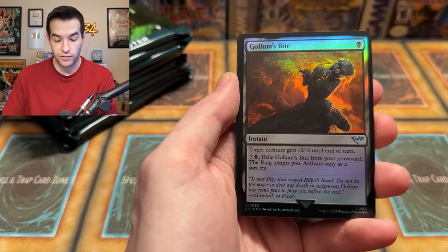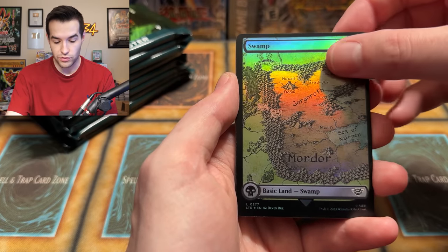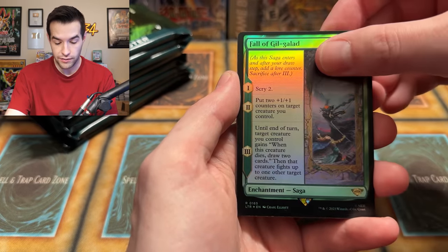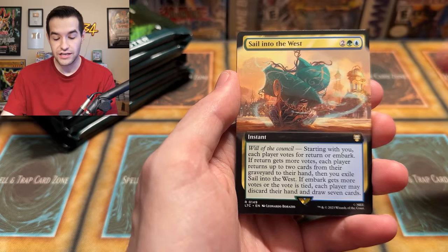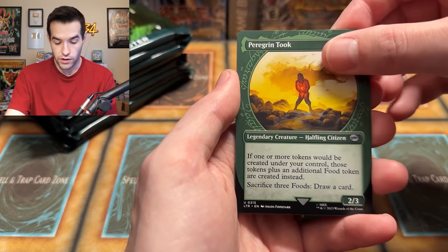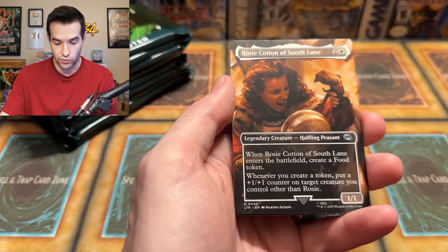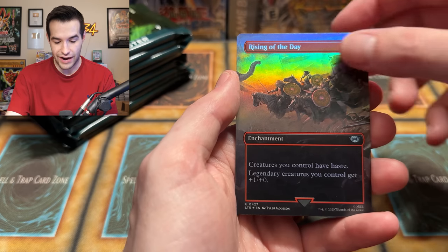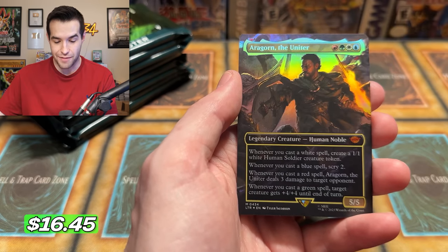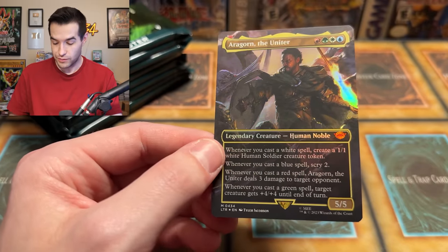There's a food token — Second Breakfast, a classic, one of the most quoted lines from Lord of the Rings. Brandywine Farmer, Mordor Trebuchet, those things are very scary. Olag-hai Crusher, Ranger Firebrand uncommon, Gollum's Bite — hey, there's a ring in the artwork, it's in his mouth. We have a swamp land, A Fall of Gil-Galad as our first rare. Delighted Halfling — that halfling looks a little interesting. Sail into the West. Peregrin, Fool of a Took. Then a rare Frodo Sauron's Bane.